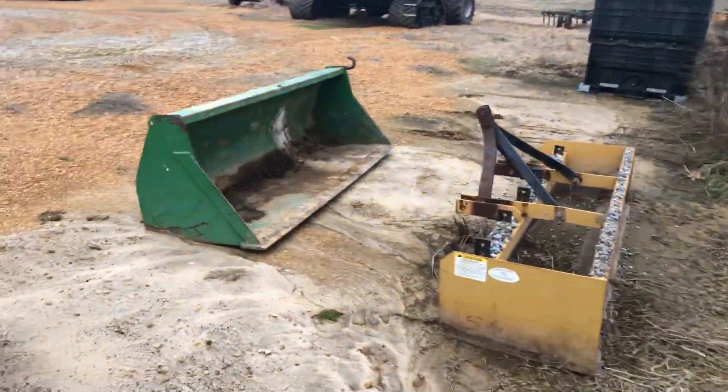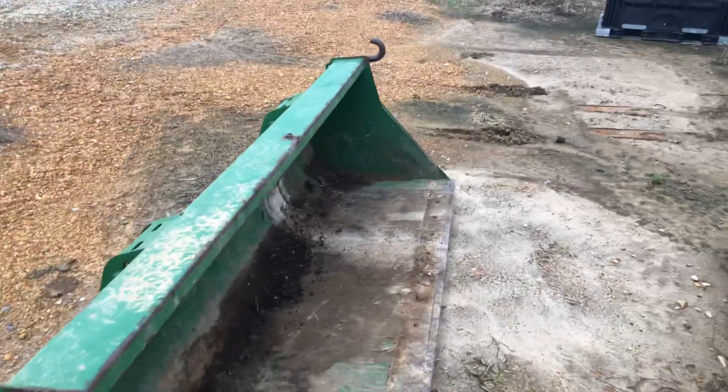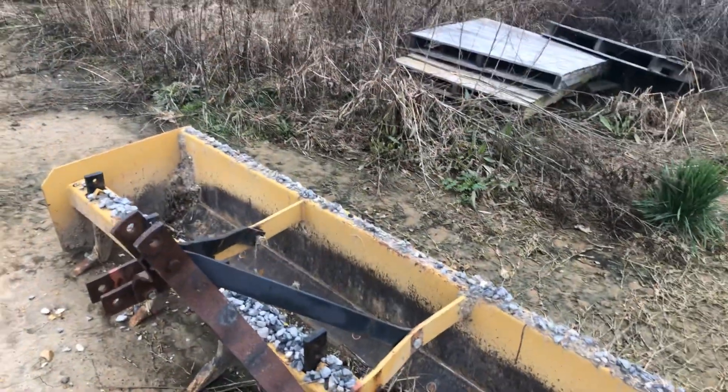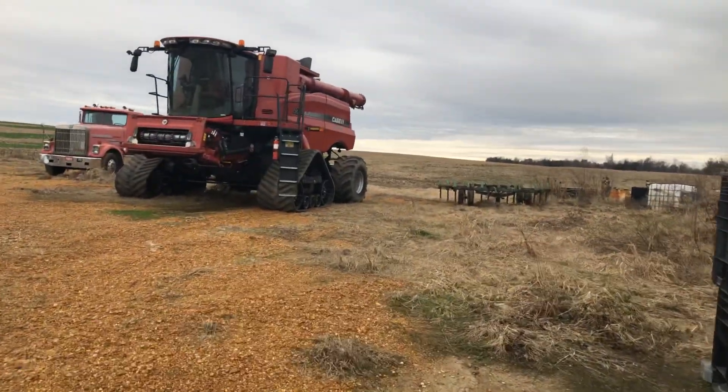That's a loader attachment for the John Deere tractor that's in here right now — it's for a 6430 John Deere tractor. Over there is a combine we've been trading in.